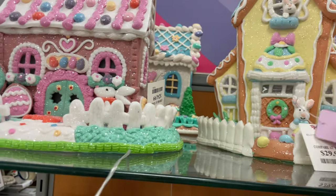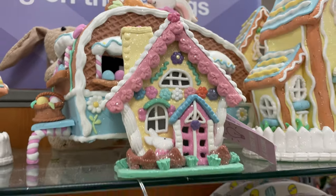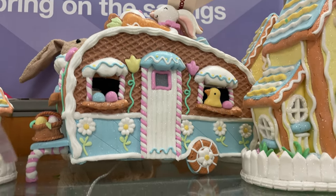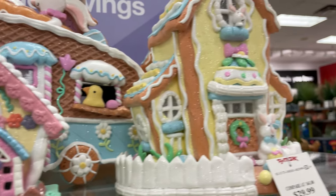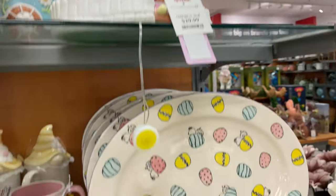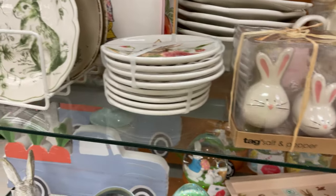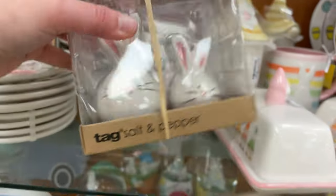They are so cute! This one's $29.99. They have this little tiny one — a little camper in the back with the chicks — so cute, and this one is $10 for the little one. They have the plates, butter dishes, salt and pepper, and cute little plates. The salt and pepper things are $10.